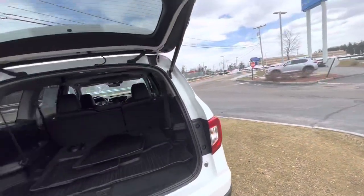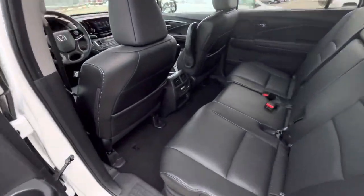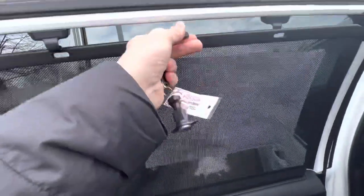I'm going to go ahead and shut it for you and show you the back sun shades.